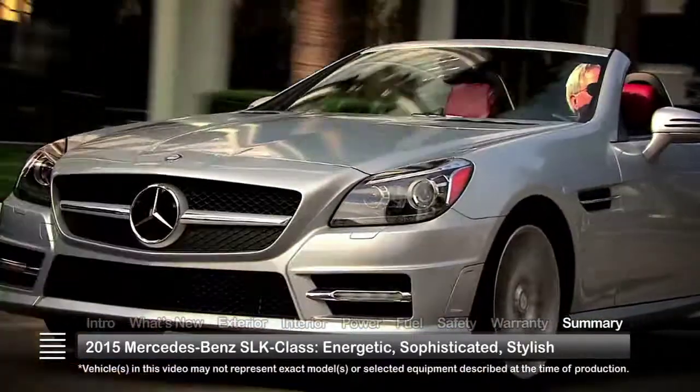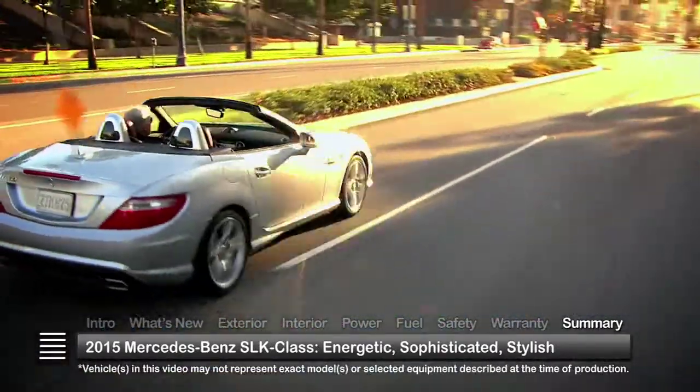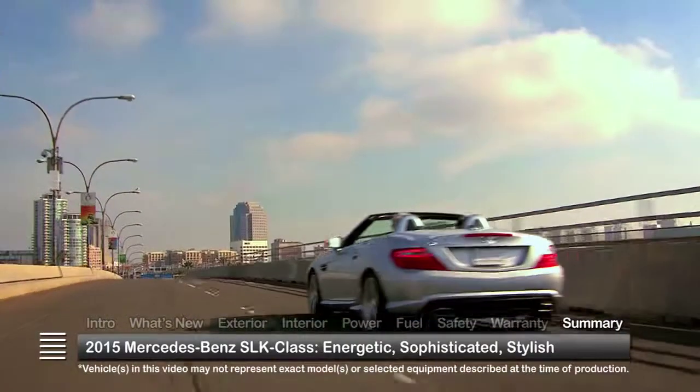Expressing a lifestyle full of energy, sophistication, and style, the 2015 Mercedes-Benz SLK Class remains a top pick for roadster enthusiasts.